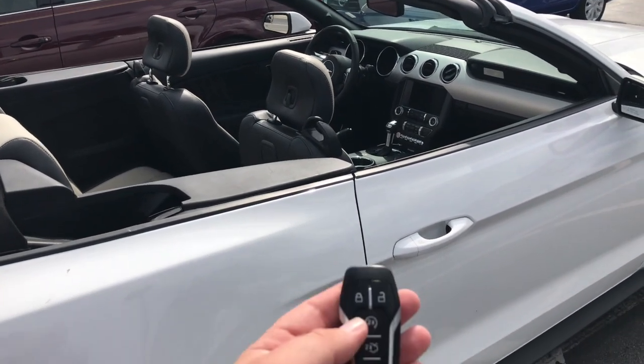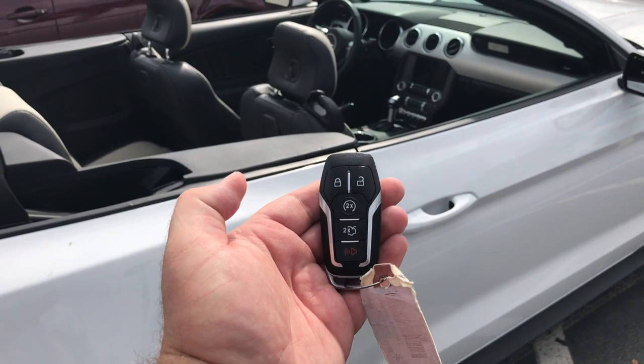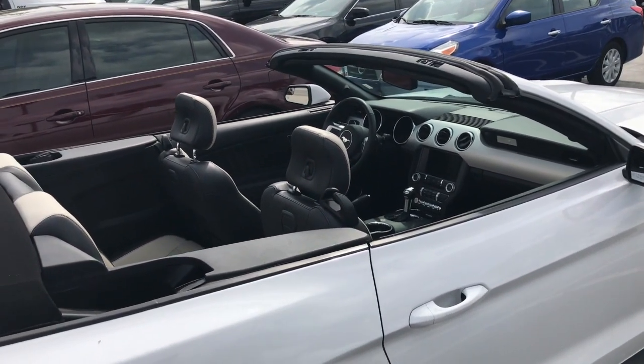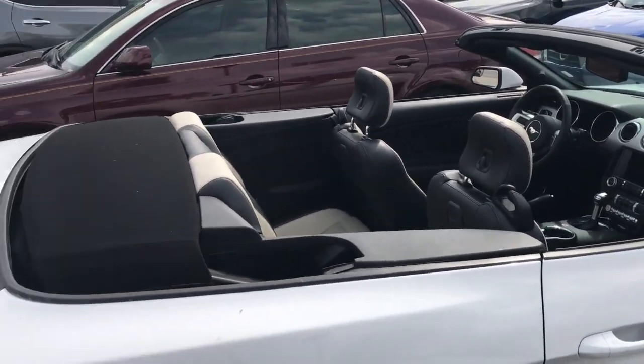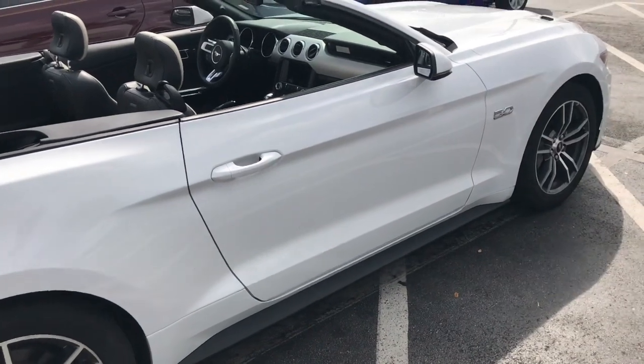Also with every Mustang, if you click the lock button and the start button twice it will actually start your car for you and get the air conditioning running as well. So if you're on the tram coming out of the park, you can have your car running already.